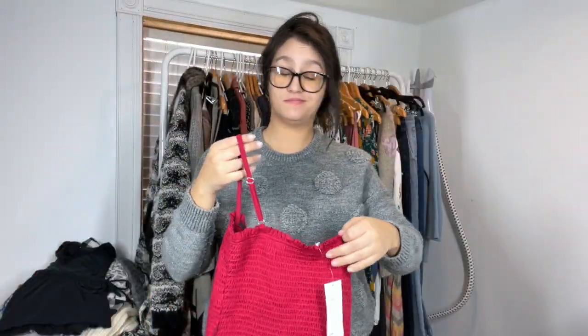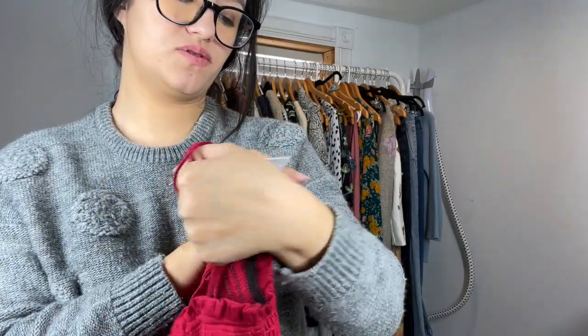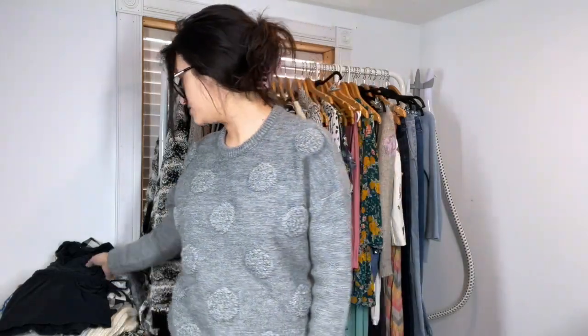Another Urban Outfitters item — it's a bodysuit. Bodysuits typically do pretty well for me, and this is new with tags, so I'm hoping that will help it sell faster. It retailed for $36. This is the Out From Under, size small. Out From Under typically sells faster for me than all the other sub-brands at Urban Outfitters, so fingers crossed.